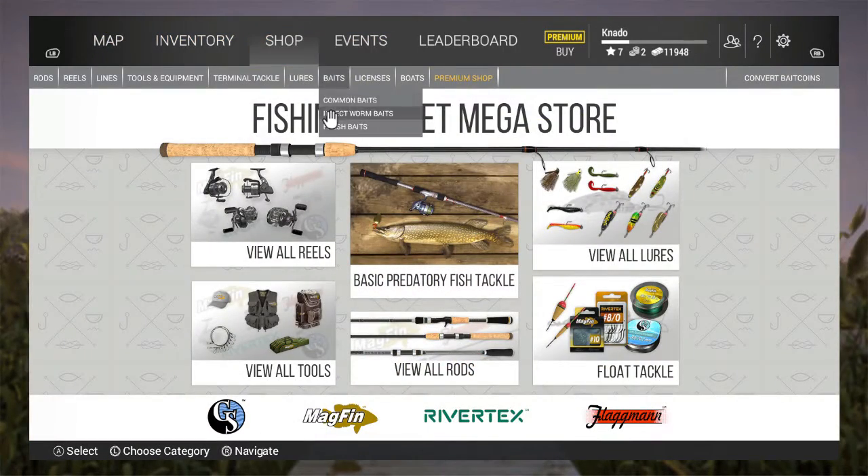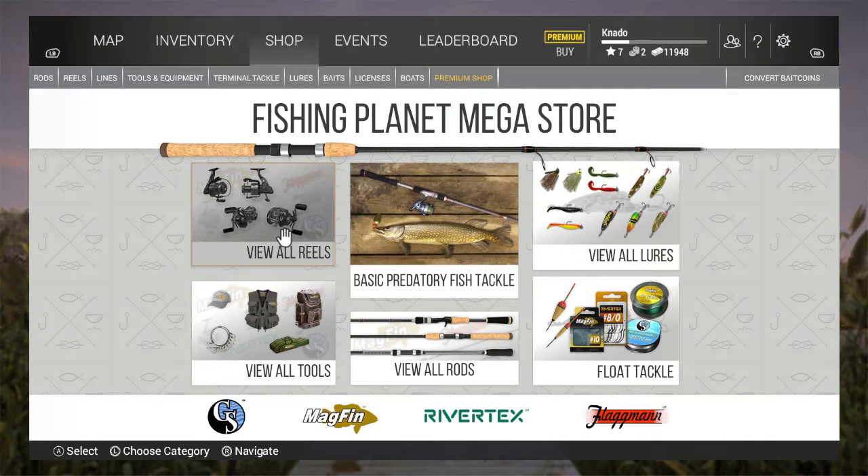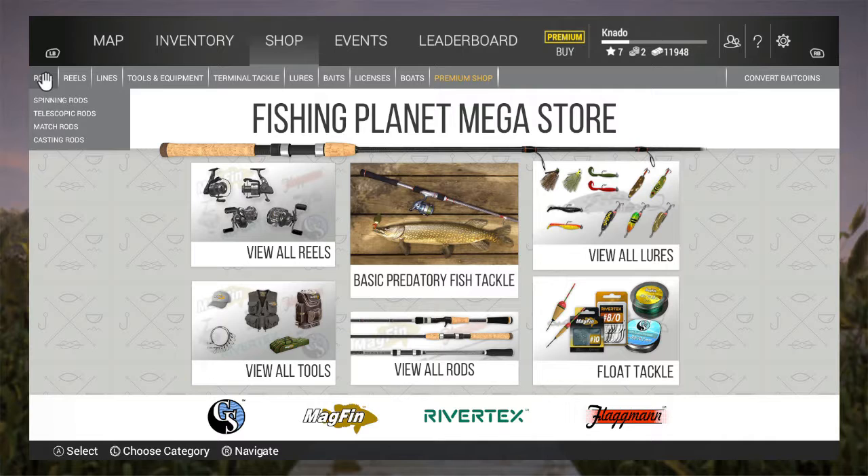When I first played the game, I would buy a new reel and a new rod as soon as they came out — new reels, new rods, new reels, new rods — and that can get quite expensive.